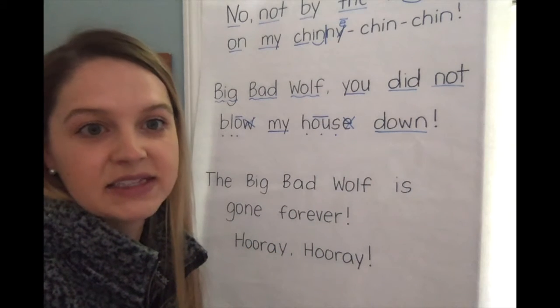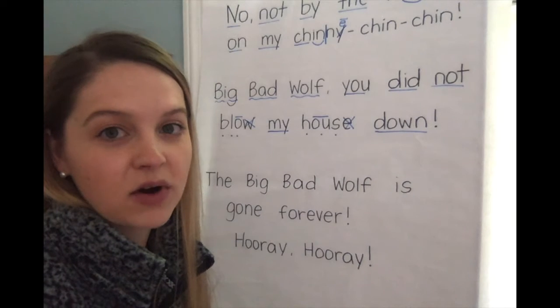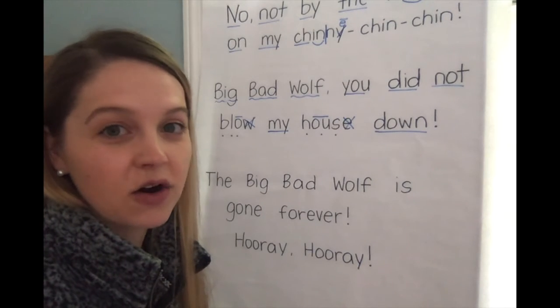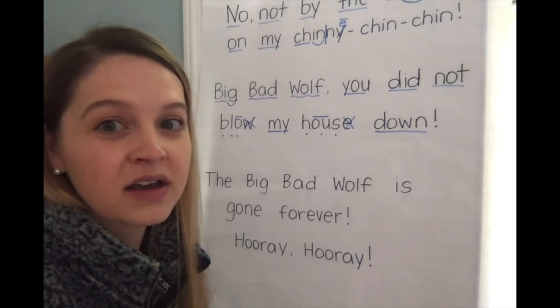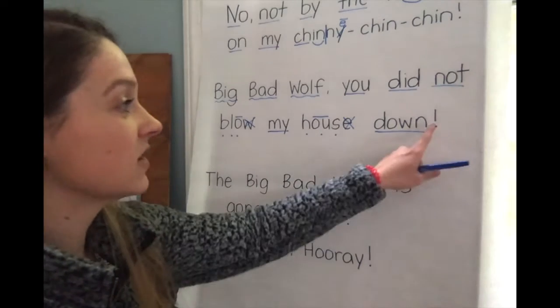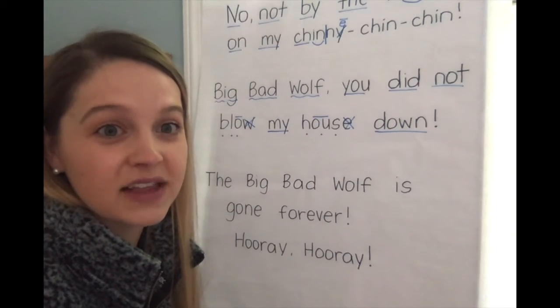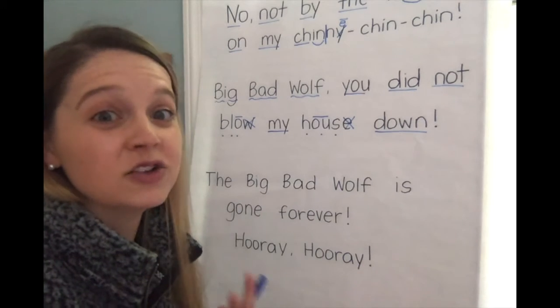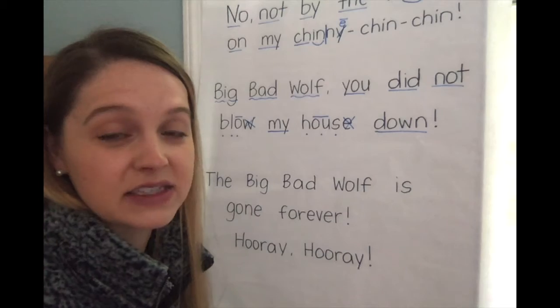Let's try it with that same brave sounding character voice. During this part of the play the big bad wolf has already tried to blow down the house and it did not work, so we want to say this in a very strong voice. There's an exclamation point at the end of this sentence which shows me that the character is probably talking very loudly and maybe even yelling when they're saying this line.